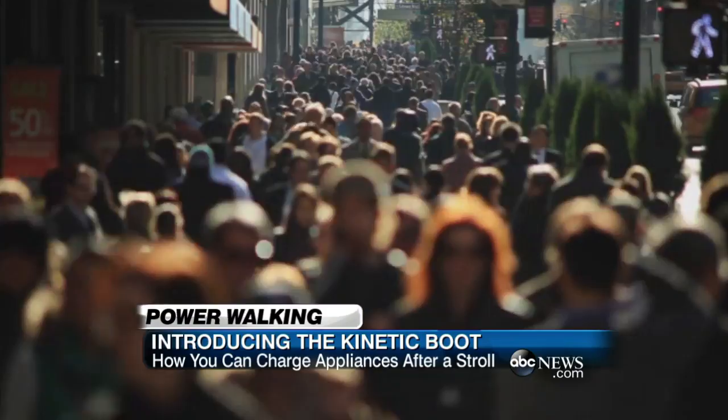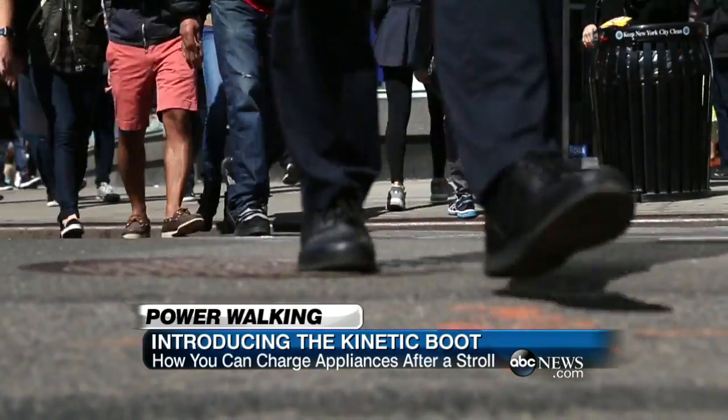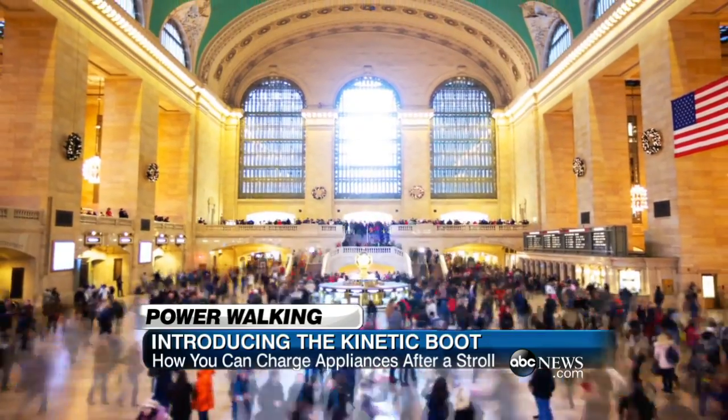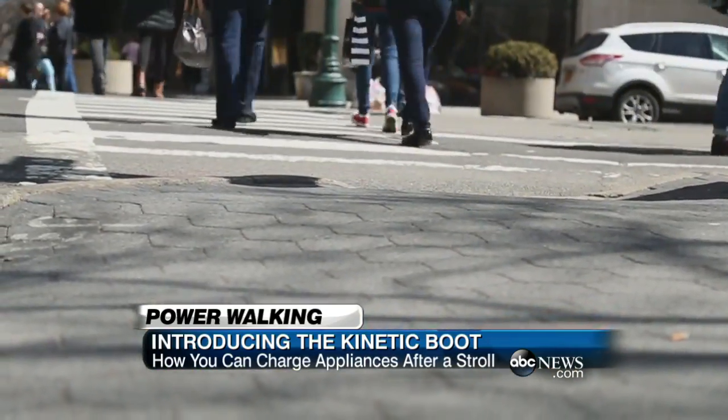There are 8 million people in New York City. That's 16 million feet pounding the pavement every day. What if all those feet could do more than get from point A to point B? What if they could generate power?